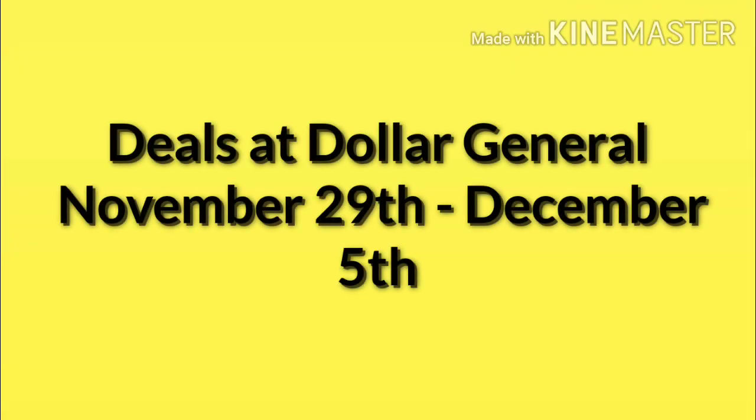Hello and welcome to my channel. Today I'm going to go over some of the deals that are going on this week at Dollar General from November 29th to December 5th. All these deals I'm going to show you, you can do using the digital coupons in your Dollar General app.